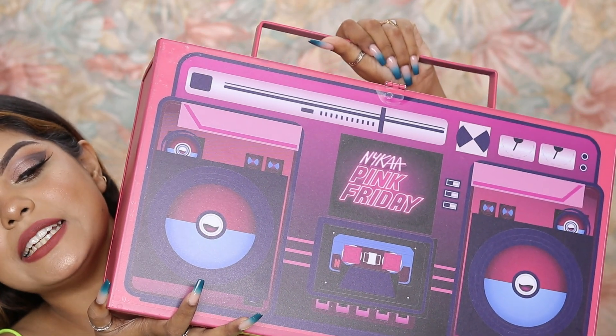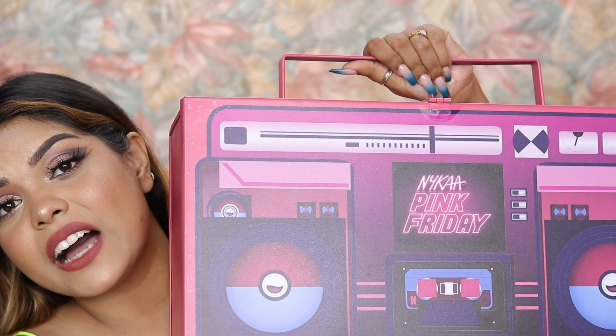Hi guys, welcome back to my channel. This is Sohini Chanda and I hope you guys are all doing well. I'm super excited for today's video — you already know by the title and the thumbnail. Let me grab it first, it's very very heavy. I've received this Pink Friday Nykaa package. It's a huge package and very heavy. They have sent out some amazing products and I think there are more than 20 products.